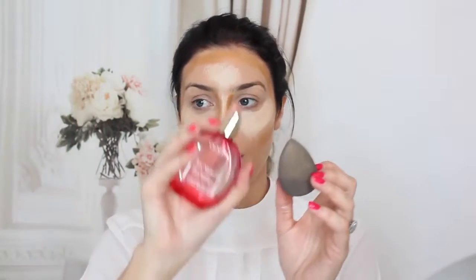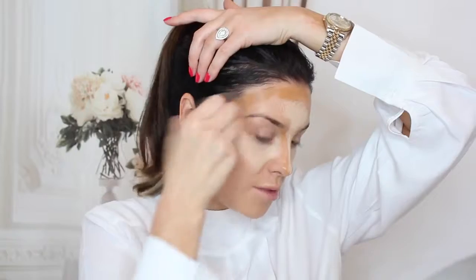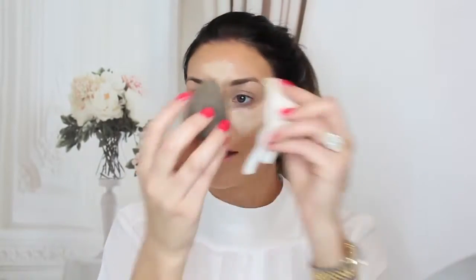Up next is blending. I usually take my Sosu Pro blender and a little bit of fixing spray from Clarins and just dampen down my blender. Starting off with the darker color, you're basically just going to push the product into the skin - you're not going to move it too much. It's simple to use and it makes blending really really quick. Then I clean it off with my wipe and pat in the lighter color.